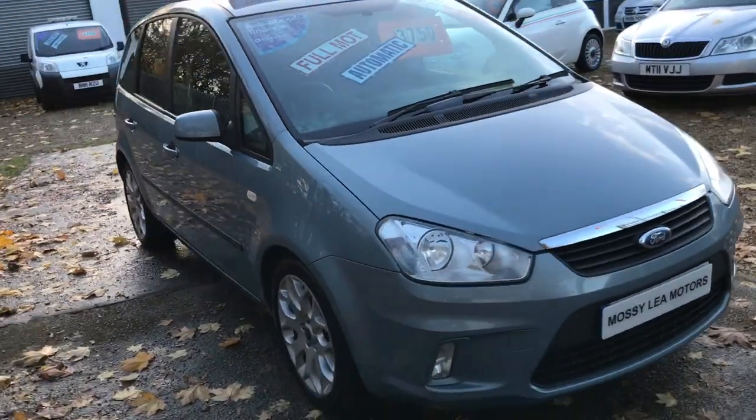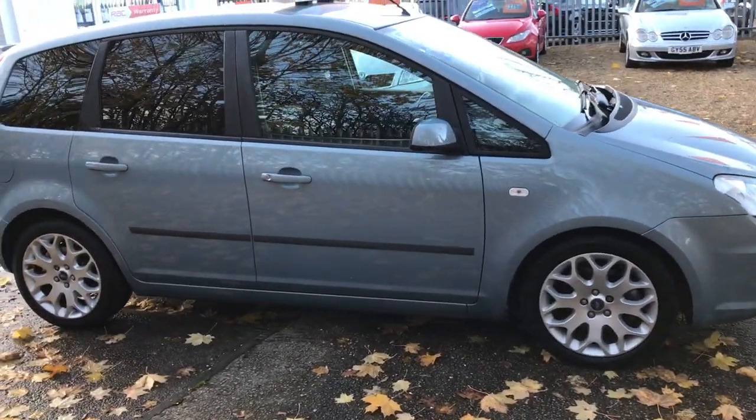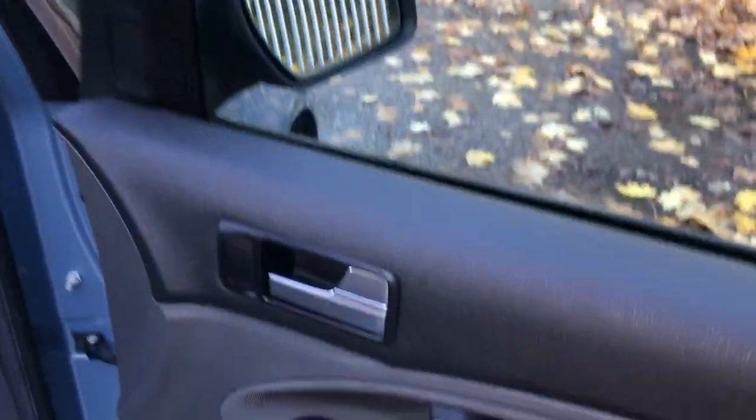It's in great order. You can see the alloy snowflake style wheels there, four good tyres on those, 17 inch. It's got 12 months of MOT and there are no advisories.